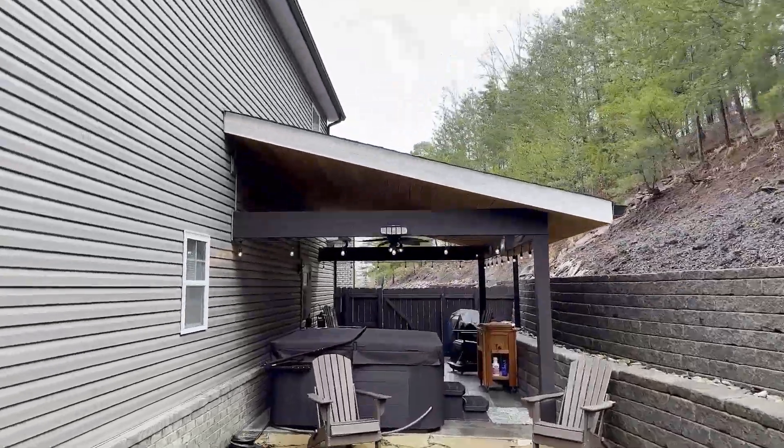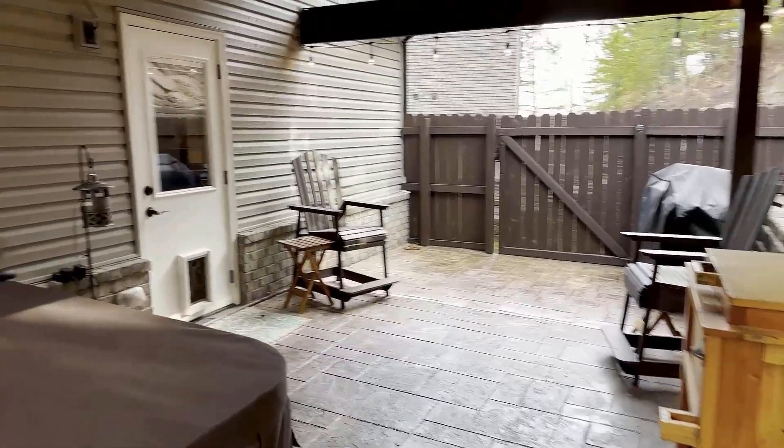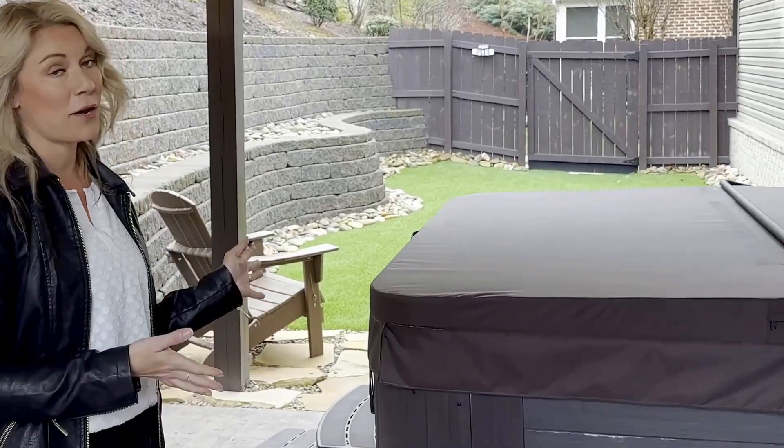The private backyard is completely secluded, fenced in, and provides a perfect getaway for anybody that just needs a break away from the city.